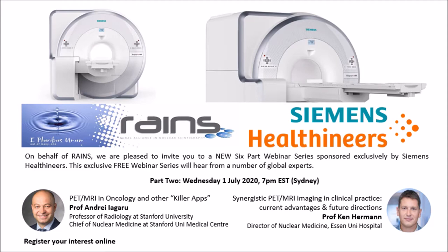I need to thank Siemens for joining RAINS and sponsoring this event. We can't do these sorts of things without the support of our sponsors. To be able to provide these CPD opportunities for free to all of our members and the nuclear medicine community beyond our membership, we need to thank Siemens for their ongoing support. Without further delay, I'll hand over to Ken — I hope you enjoy his presentation.